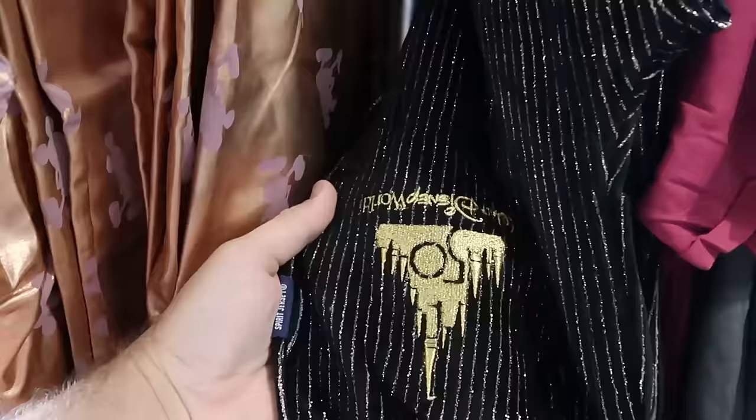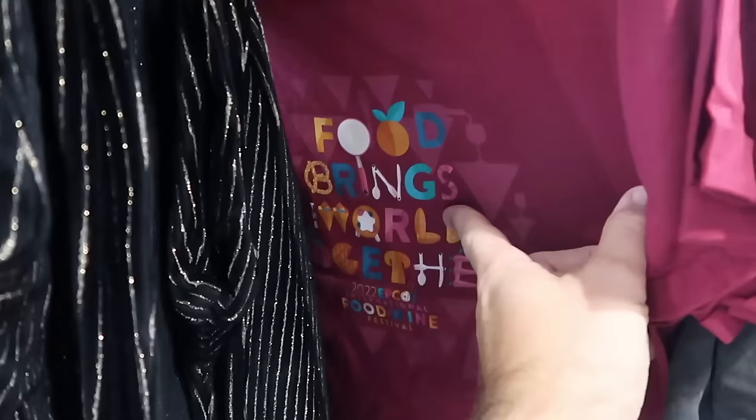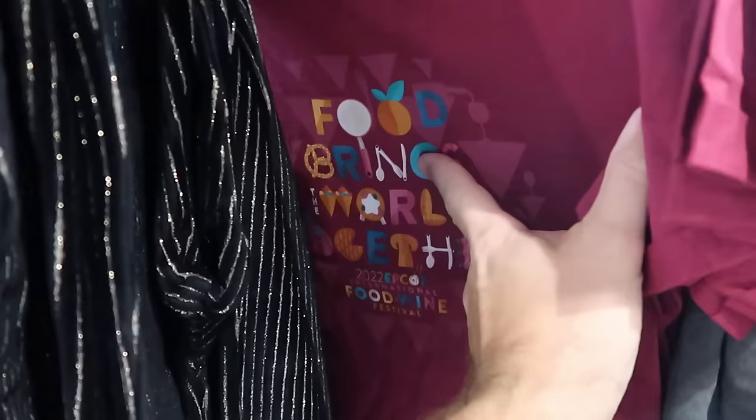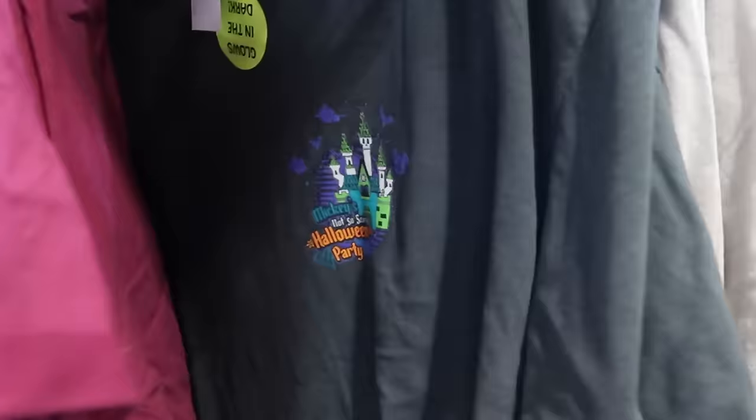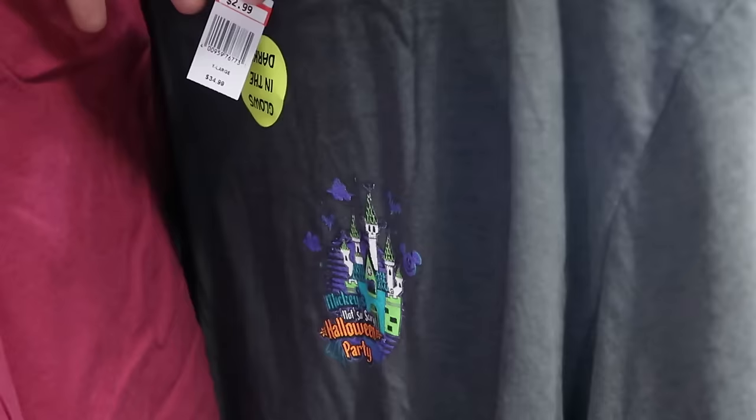They have your little Spirit Jersey tag. Up front, they have Epcot Food and Wine 2022 and 2023 t-shirts — it's crazy they have both years — these shirts are $1.99. This one is Mickey's Not-So-Scary Halloween Party and it glows in the dark, $2.99 marked down from $35. Then you have this cool little graphic of Mickey.